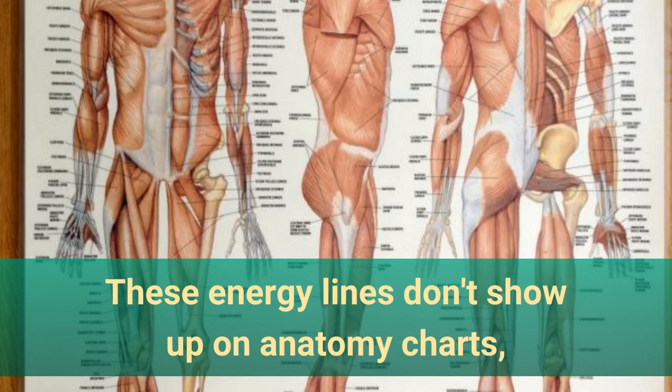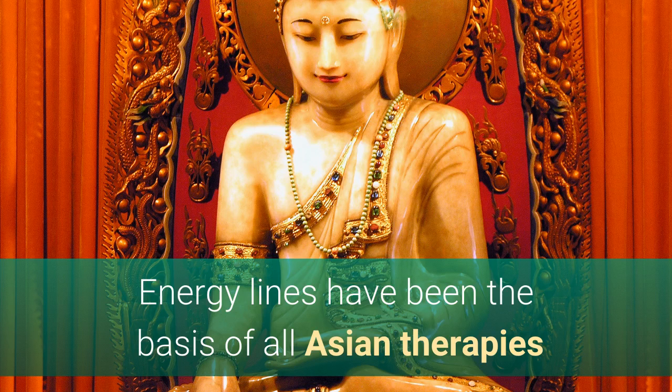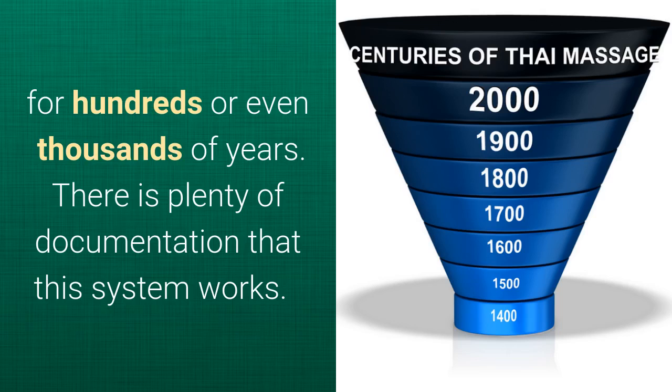These energy lines don't show up on anatomy charts; however, they are not an esoteric concept. Even Western science agrees that all matter is a form of energy, including our bodies. Energy lines have been the basis of all Asian therapies like Thai Massage, Shiatsu, yoga therapy, or acupuncture for hundreds or even thousands of years. There is plenty of documentation that this system really works.